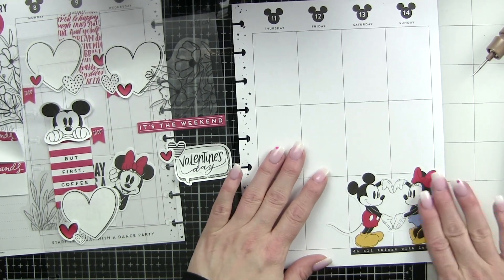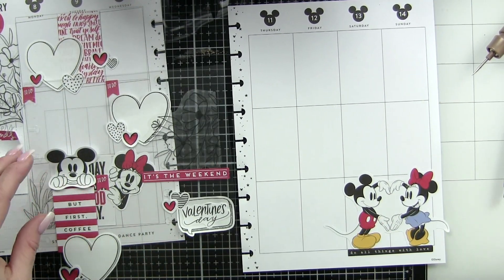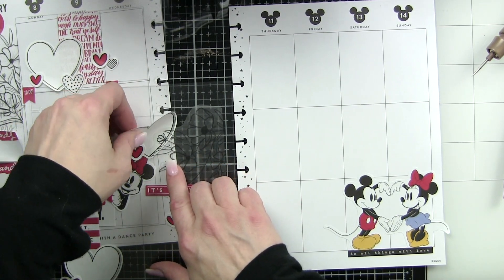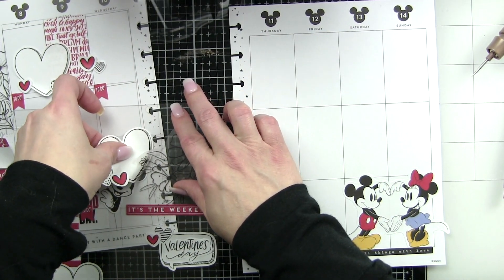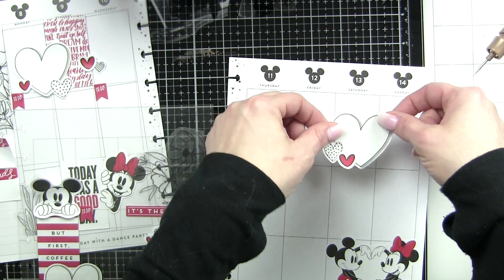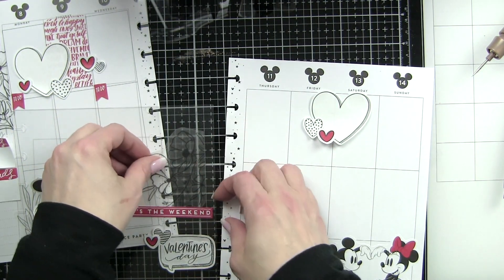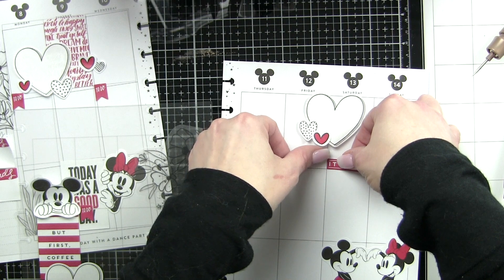I'm also doing the videos in real time the last couple I've done. Please let me know if you like it in real time or if you would rather I speed it up. I have sped up the process as far as design by laying out the majority of my spread on the sticker guides — the Happy Planner guides — that make it easy to pre-plan without sticking a whole bunch down on your actual planner spread and trying to pull them up.